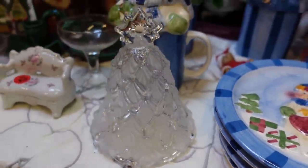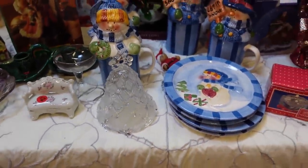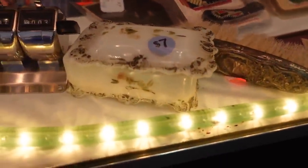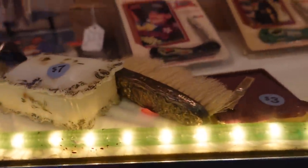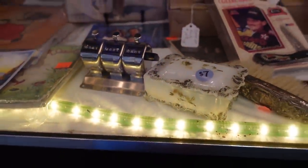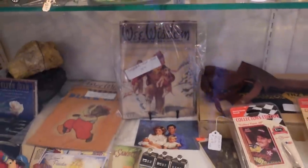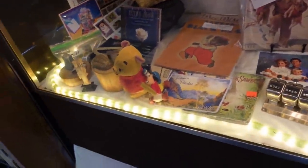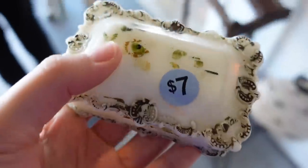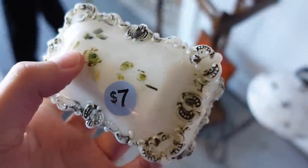A nice clear bell — I got that too. Over here in this case on the bottom there's a milk glass piece. That is antique milk glass from the old days — the 1900s, late 1800s to around 1905. I got the attendant with the key to open it up, took a look, and yeah it looked good — for $7.